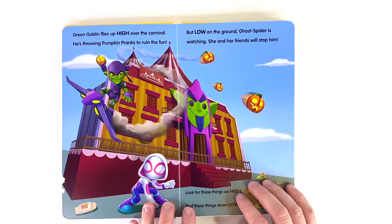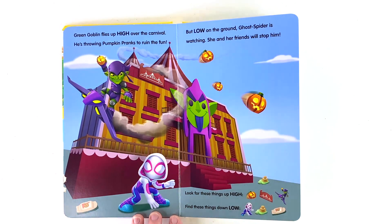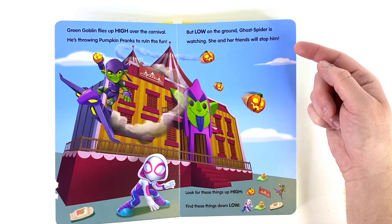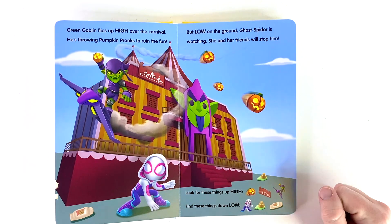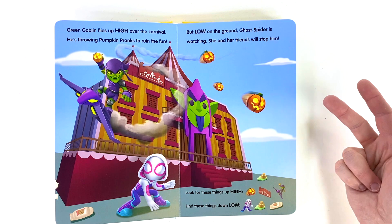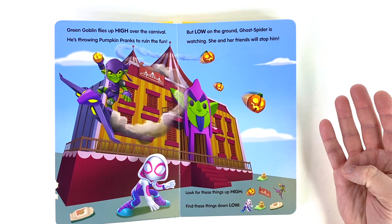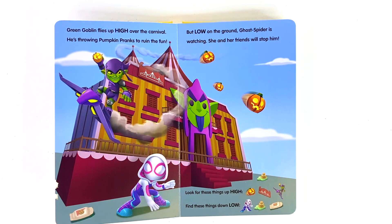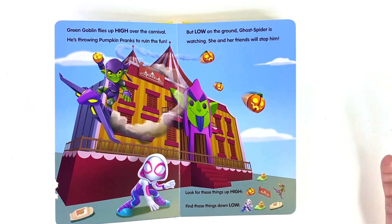Yikes, it's some funhouse fun with Green Goblin. Here, let me help. He's high in control and throwing pumpkins as pranks. That's not very nice. But good thing Ghost is low on the ground to help save the day. Let's look for things that are up high, and then we'll look for things that are down low. Do we see any pumpkins? I see one, two, three, and four. We found the sign right next to Green Goblin — that was another object too. Low on the ground we've got Ghost. There appears to be some ice cream. There it is. And we've got some more trash — don't throw trash on the ground, we put it away. Let's check out the next page.